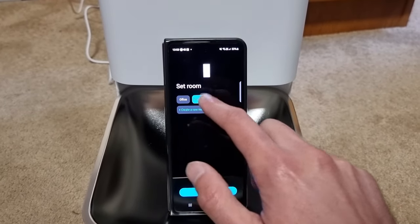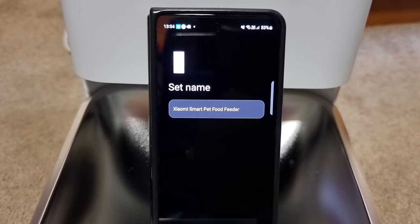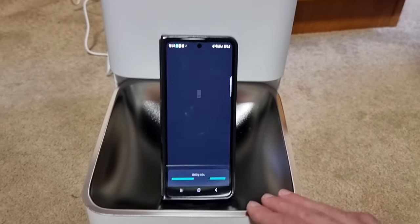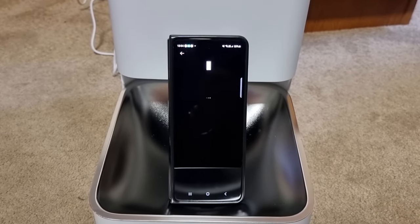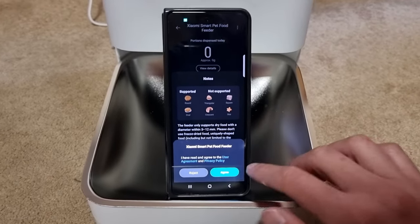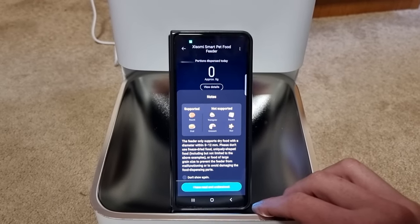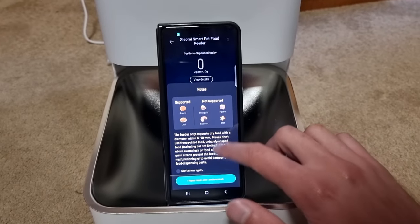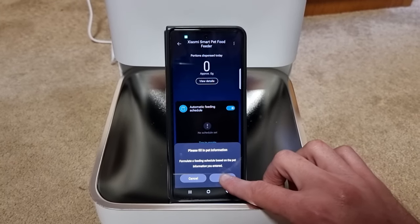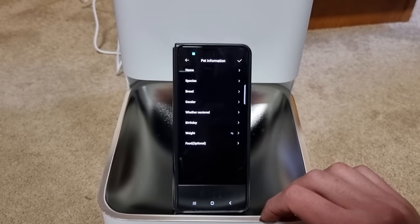We're going to choose a room — bedroom. We can change the name but we're going to leave it as the Xiaomi Smart Pet Food Feeder. And we are done. Let's take a look at the app. In the app it tells you the kinds of pet food that are supported. It asks you to fill in your pet information. I had a bit of problems — the app wouldn't let me choose dog, only cat. So I'm going to ignore that for now.